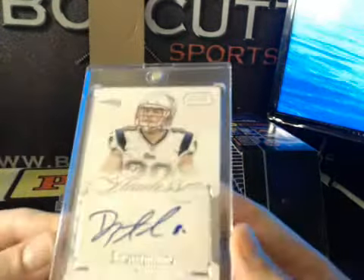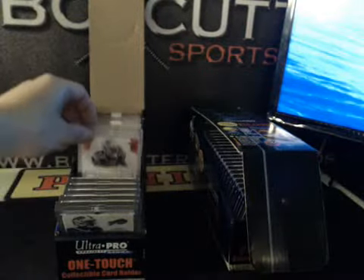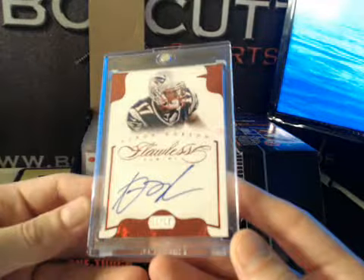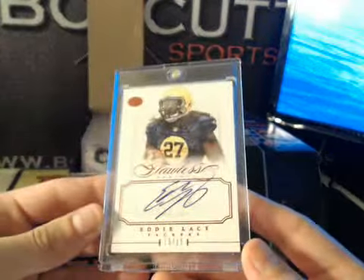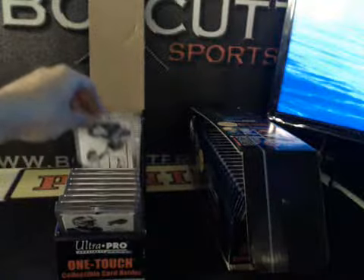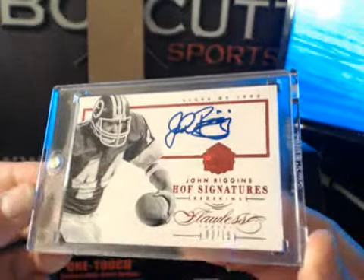We had Danny Amendola to 25, another Patriot Aaron Dobson Ruby to 15, a bunch of Lacey tonight — Eddie Lacey 15 of 15, and Hall of Fame sig Big Rig John Riggins to 15.